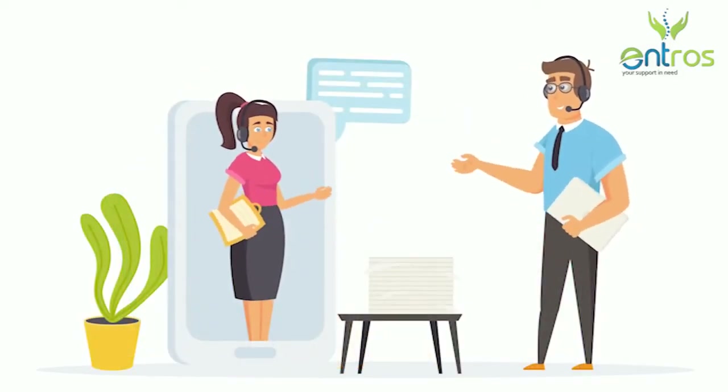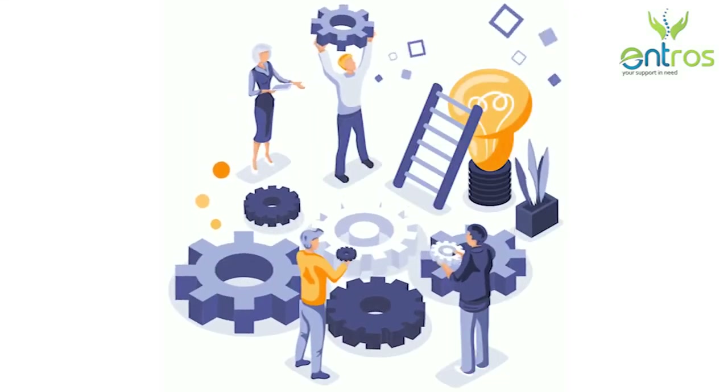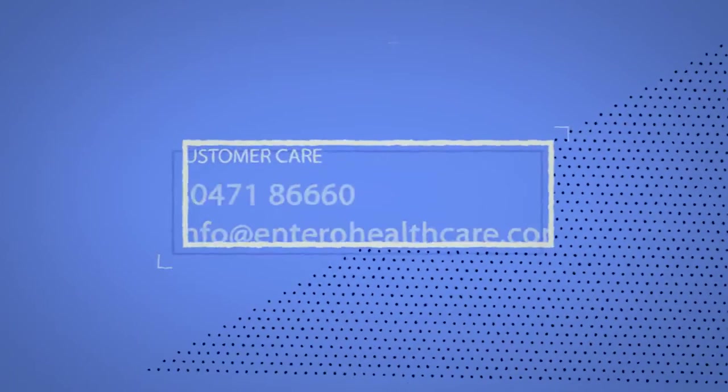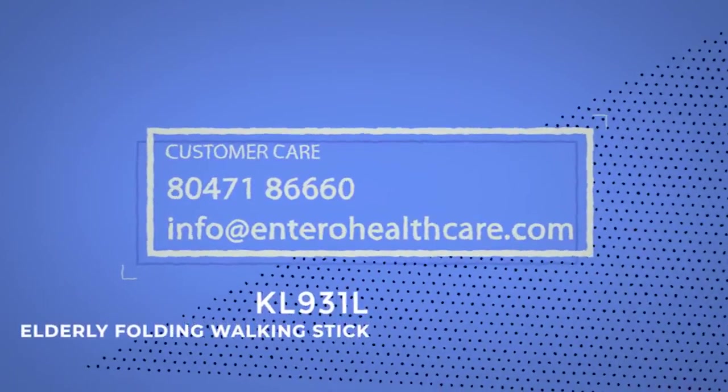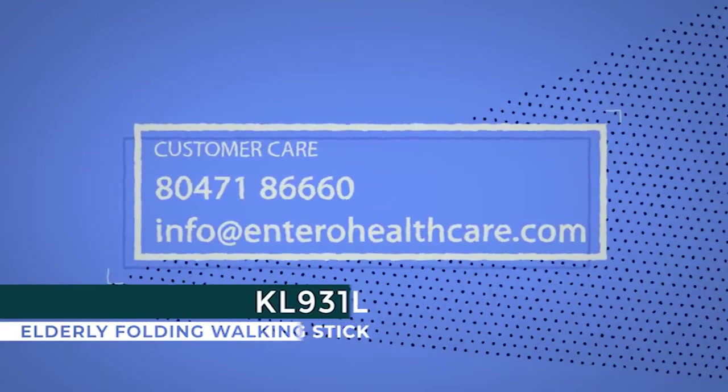It doesn't matter where you are in India. For availing our services, you can contact us at 8047186660.